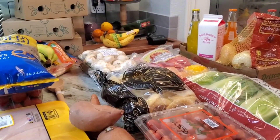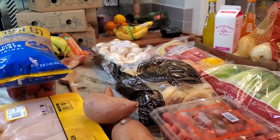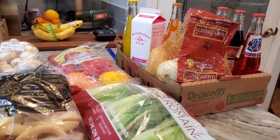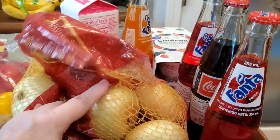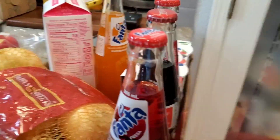I went to Grocery Outlet, Minder Meats, and the Restaurant Supply Store. Starting with Grocery Outlet — I got a big bunch of onions, and these are for the chicken fajitas that I'm making tonight. I just feel like it needs to be done.